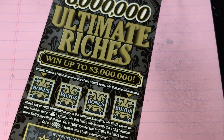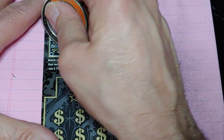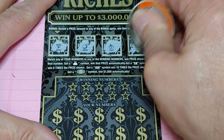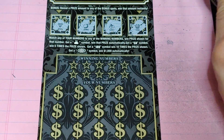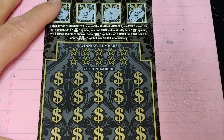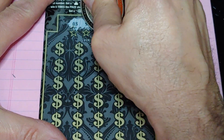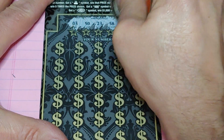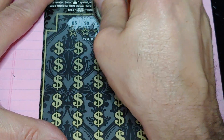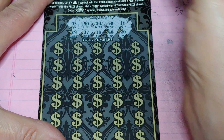Up next we're going to do the $3,000,000 Riches. Up top we got four bonuses — get a dollar amount and keep it. Nothing up top. Down at the bottom, match the number to the winning number, win the prize, get a money bag for the auto win, get a multiplier five times or ten times, or a burst for $1,000,000. Looking for 50, 23, 58, 16, 20, 48, 18, 37, or 29.